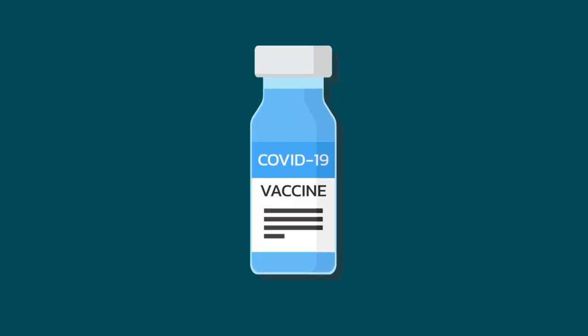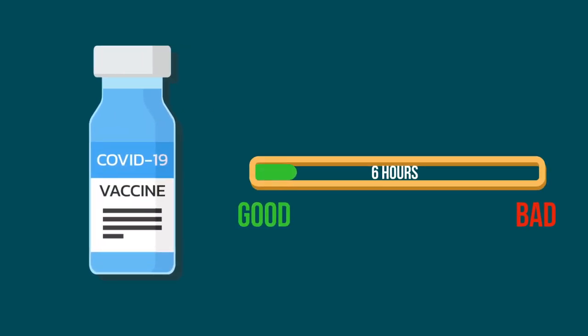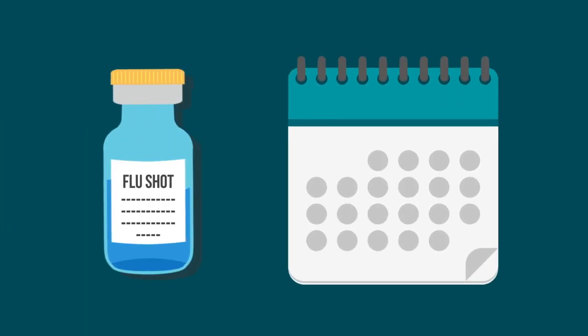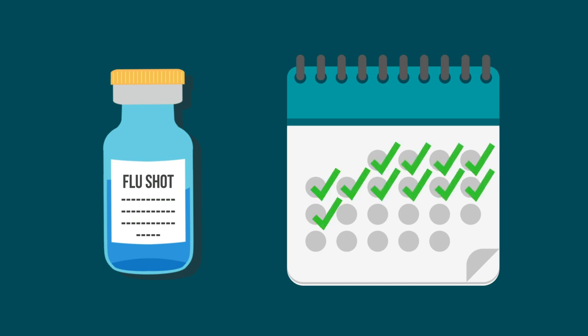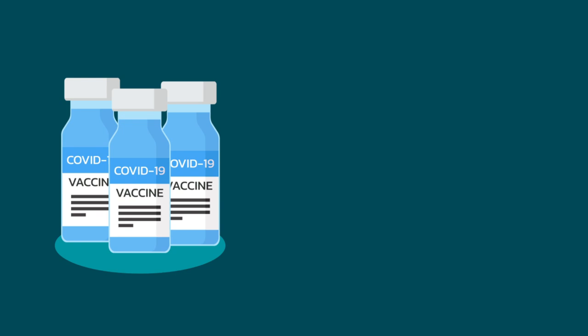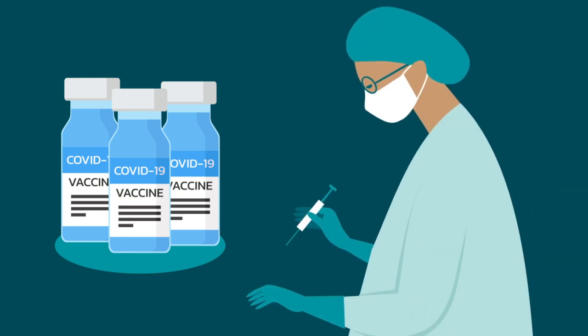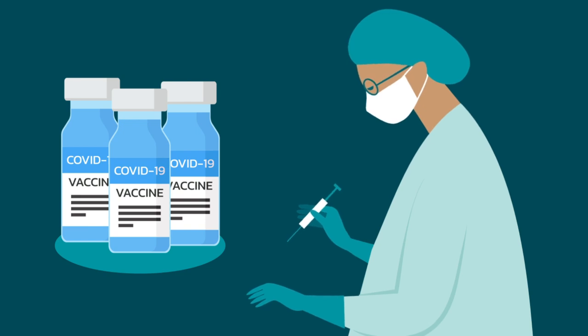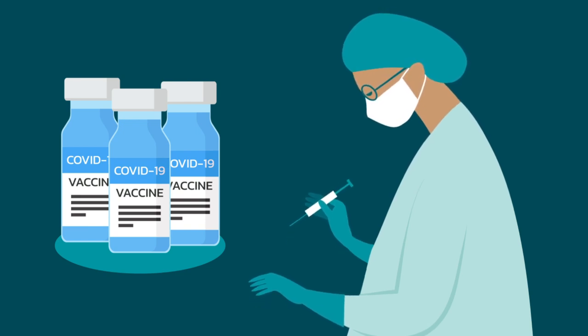Last but not least, a vial of Pfizer-BioNTech or Moderna vaccine lasts only six hours once opened. By comparison, some flu shot vials are good for a month once one dose is withdrawn. And unlike for the flu, the COVID vaccine doesn't come ready to go — it has to be put in a syringe on site for every person getting a shot, by a pharmacist or other trained personnel.